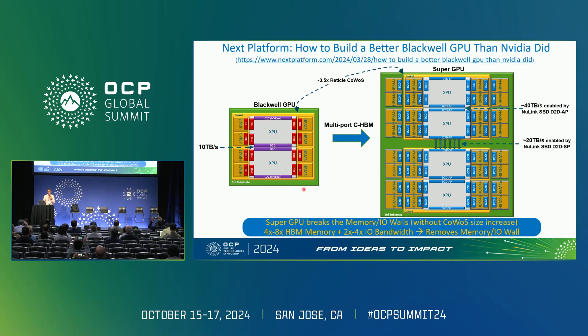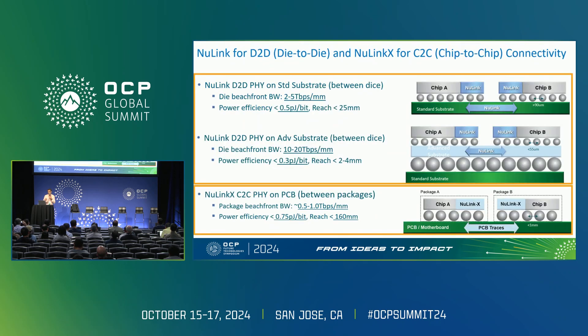Previously, when you placed HBM against a shoreline, that beachfront bandwidth was completely consumed by HBM. Multi-port HBM solves this, freeing the other side of the HBM for additional applications. As an architecture example using the same Blackwell-sized silicon interposer, you can double the HBMs and combine that with 64G D2D on standard packaging to achieve 4x to 8x more HBM and 4x more bandwidth between GPUs. Next Platform has written an article about this architecture, and I've provided the link.